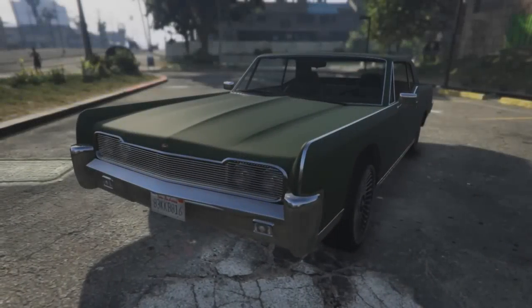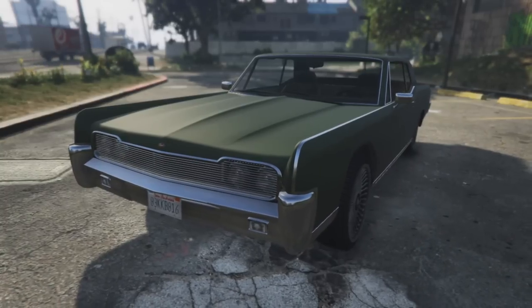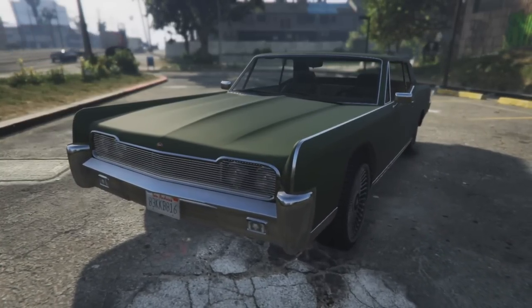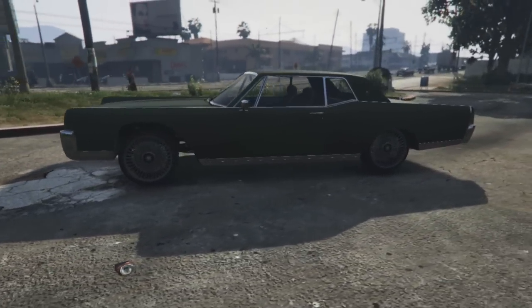Hello everyone, my name is Chaotic and in today's Grand Theft Auto 5 video, I'm going to be showcasing the brand new muscle car known as the Vapicino from the Ill-Gotten Gains Update Part 2.